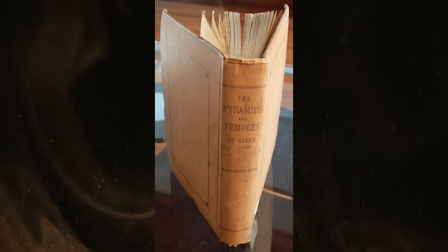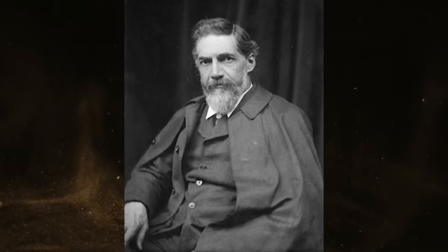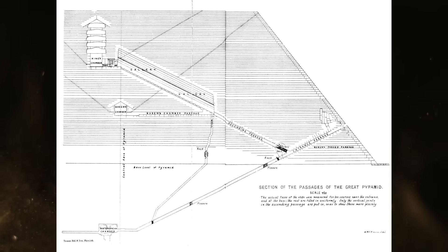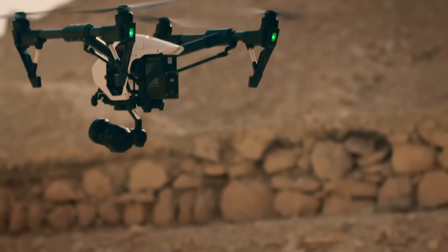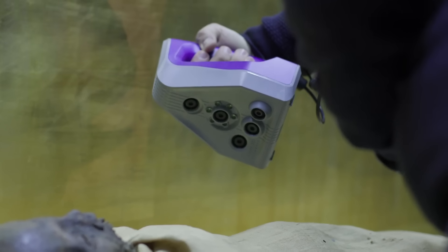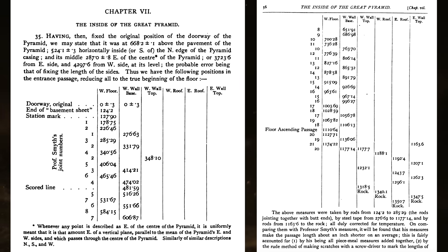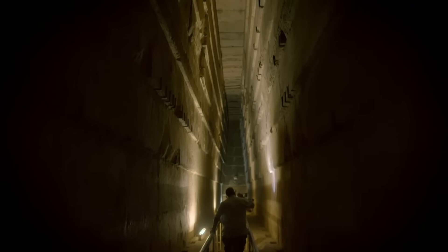That's not to say good work hasn't been done. Flinders Petrie's documentation in the late 19th century is of the highest standard and essential for many types of research. But we are in the 21st century now, and technology has advanced far beyond the steel tape Petrie used to record much of his data. Pyramid measurements are useful, but there is so much more we need to see.